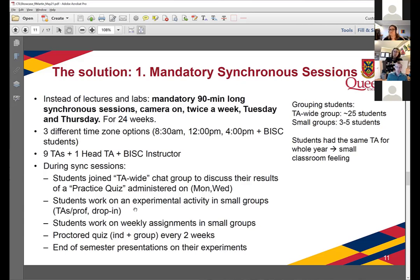We also ran proctored quizzes during these synchronous sessions. Every two weeks, students would write an individual quiz with multiple choice and long answers to submit on Crowdmark, then rewrite it as a group with accommodations — which is just logistically kind of a nightmare. At the end of the semester, we ran presentations of the student projects they had done. In each semester they did projects, and then at the end they presented them.